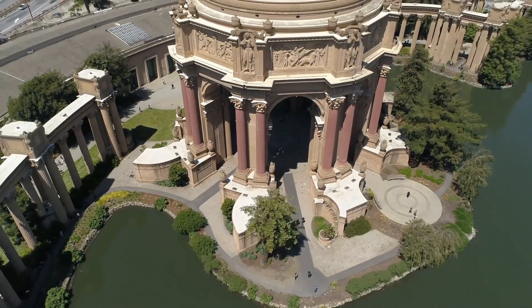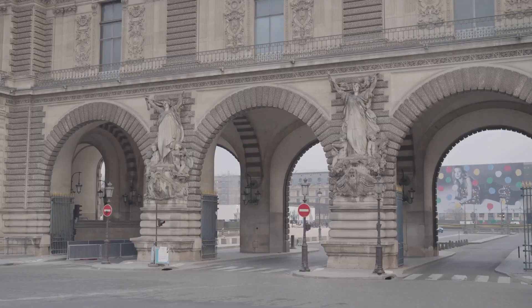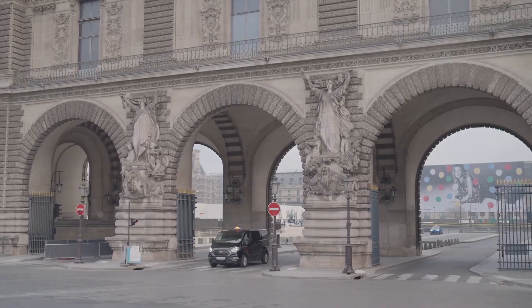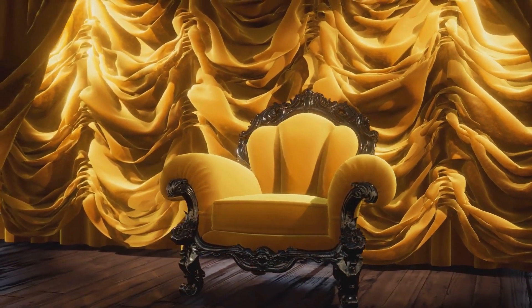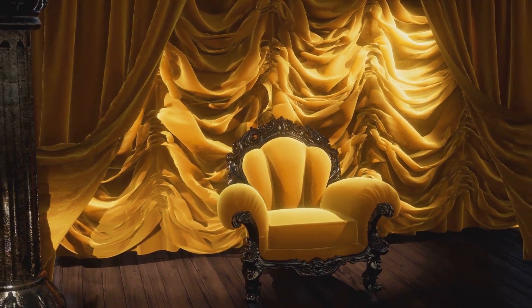Number 8 on our list is the magnificent Fleur-de-Li in Los Angeles. This sprawling mansion is a sight to behold, with a design inspired by the Grand Palace of Versailles in France. The opulence of Fleur-de-Li is evident in its 12 luxurious bedrooms, 15 decadent bathrooms, an impressive wine cellar which can hold up to 3,000 bottles, a 50-seat movie theater, and a nine-car garage.